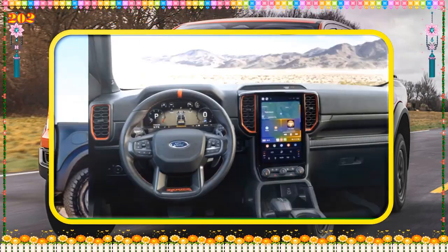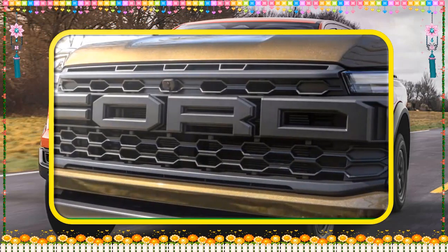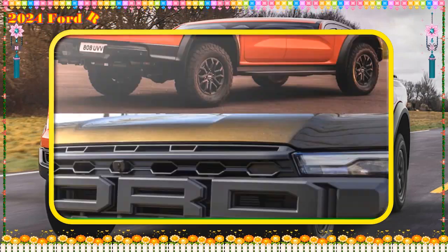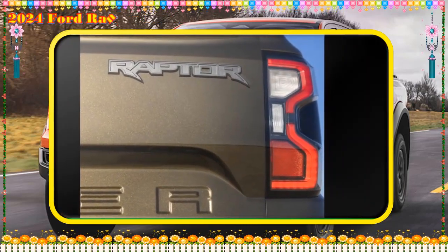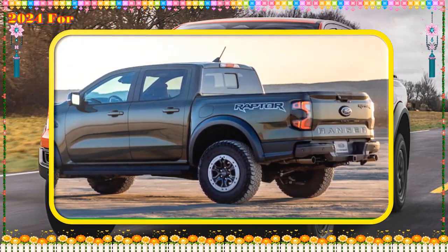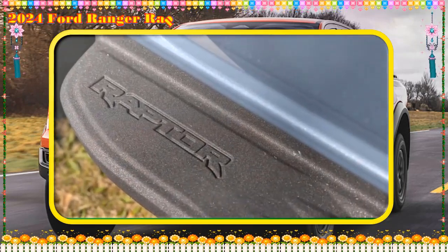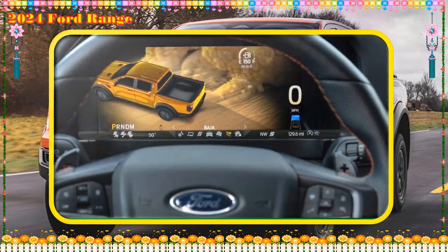One more big departure from its American-grown Raptor siblings: use of a Watts linkage to locate the live rear axle laterally, as borrowed from its Everest/Endeavour T6 SUV cousins. The F-150 and Bronco Raptors make do with a Panhard rod, which is less optimal in cornering because it behaves slightly differently turning left versus right.